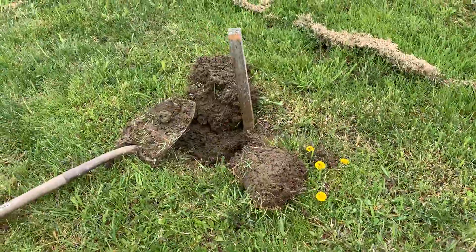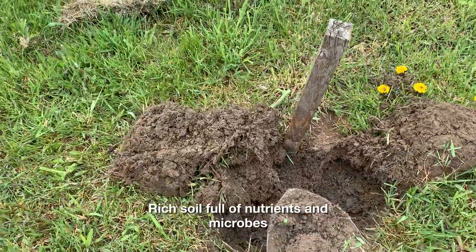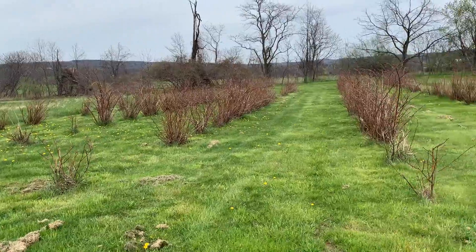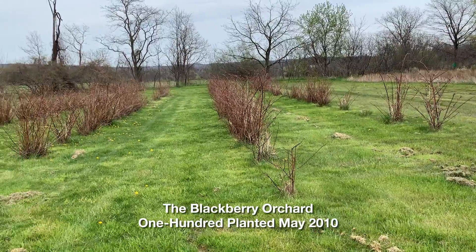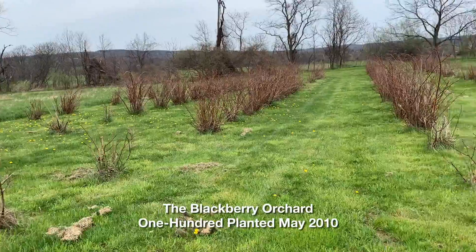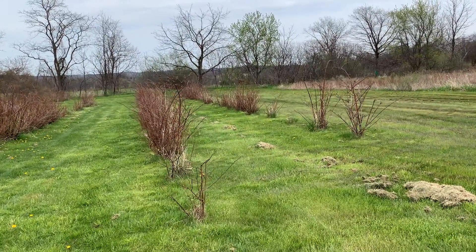Just take a look at this earth here. This is beautiful, rich — it's really a rich area. This is the first section right here of the blackberries that I planted back in 2010, going strong here.